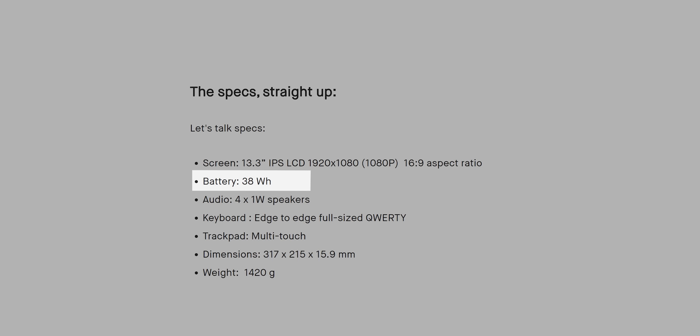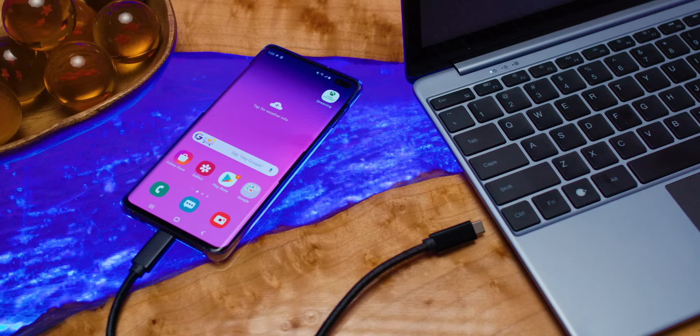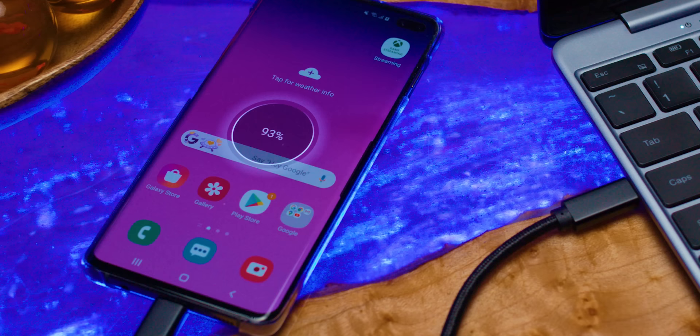Inside, instead of the 38-watt-hour battery listed in the Kickstarter specs, we actually found a 52-watt-hour unit — they must have upgraded it since the campaign concluded last April. The extra capacity is definitely appreciated, since the NextDock will actually charge your phone while it's connected. Now let's talk experience. We tried it with Samsung DeX, a Raspberry Pi running Raspbian, and some other things with HDMI outputs. And, well — it's a monitor, with a keyboard, and a trackpad, and a battery.